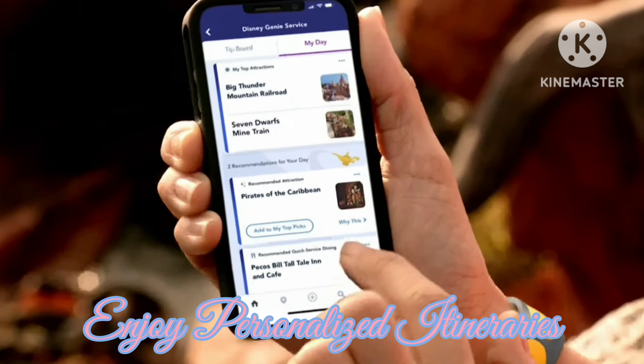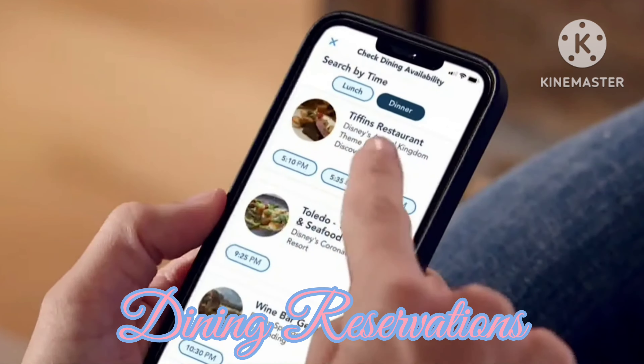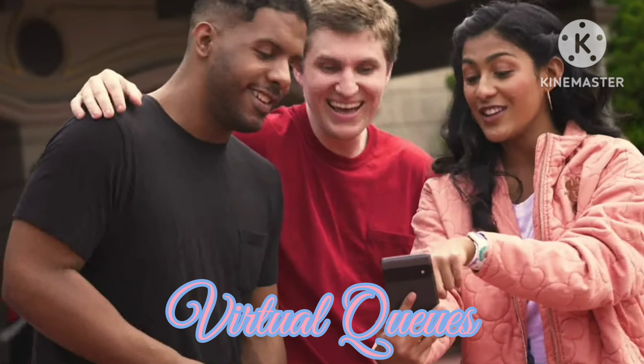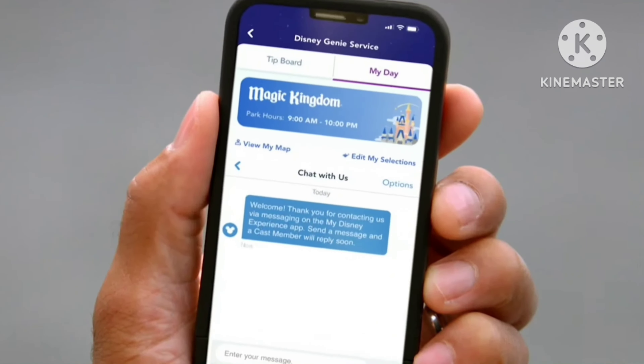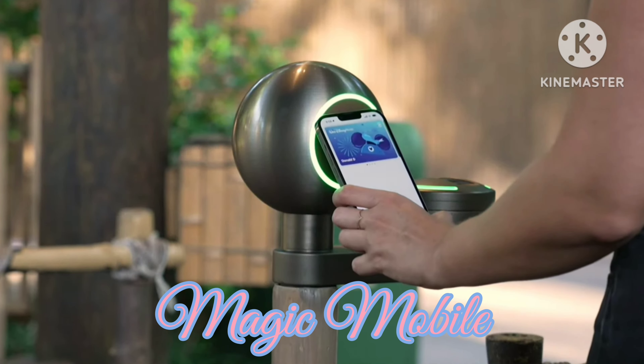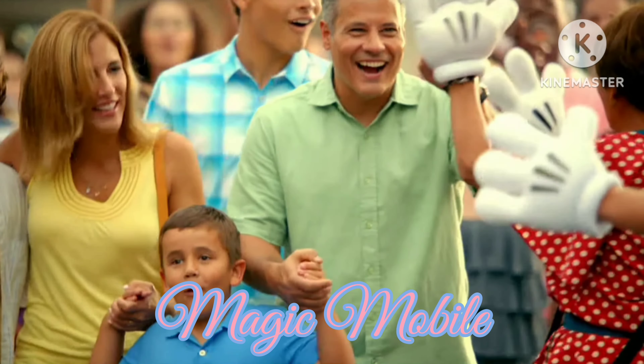Enjoy a personalized itinerary, make dining reservations, mobile order food, join virtual queues, get help from a virtual assistant and lots more. Like Magic Mobile, the complimentary, contactless way to enter the theme parks.